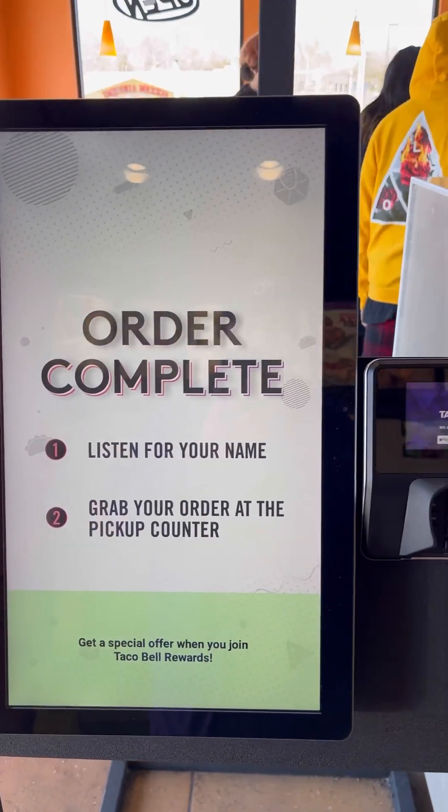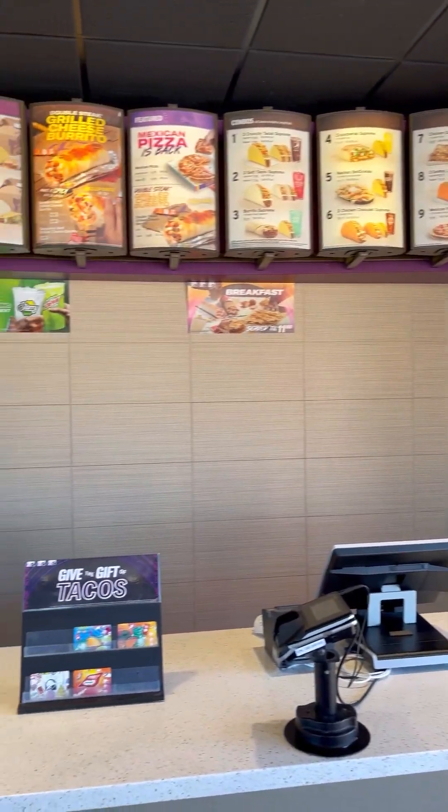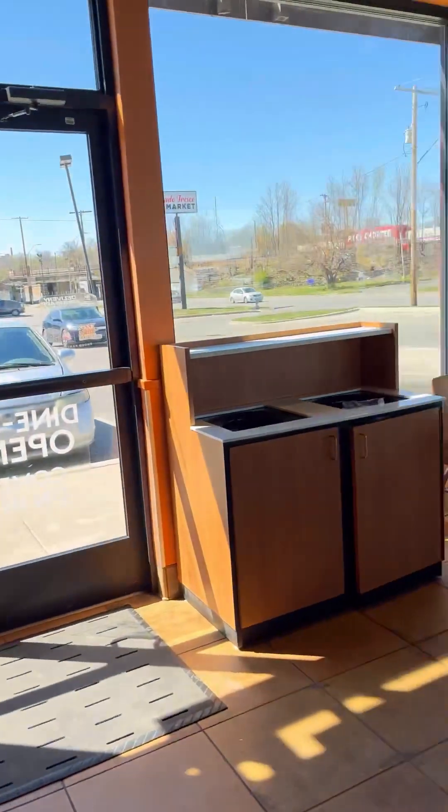Order is complete. Listen for your name. Okay, you guys, this is what it looks like at the counter — no human beings, only machines taking your order.